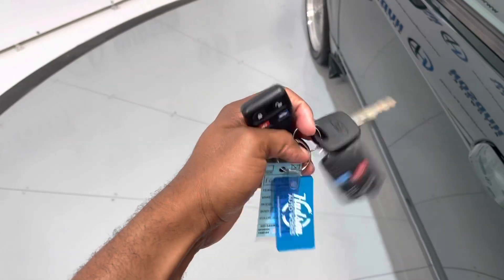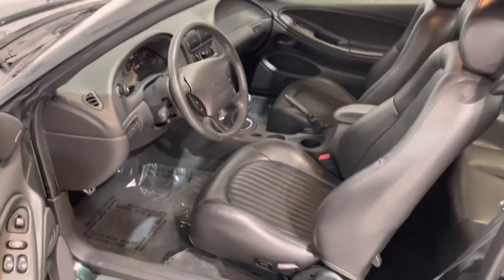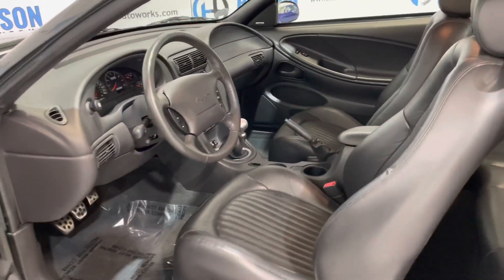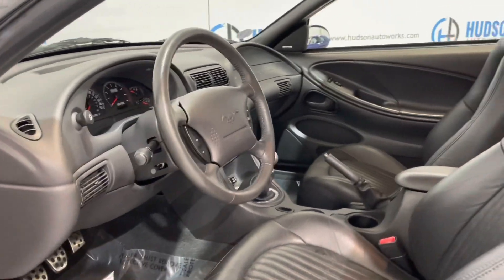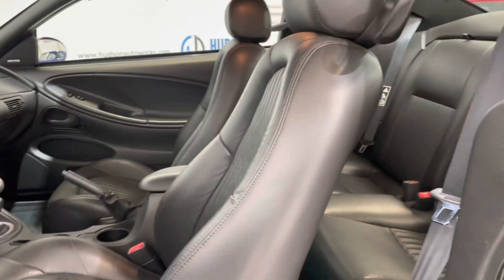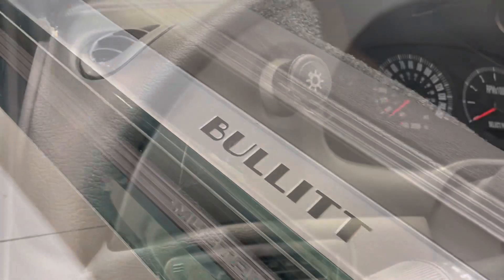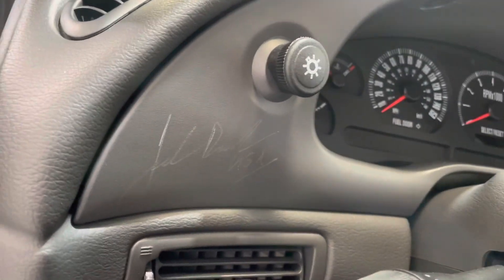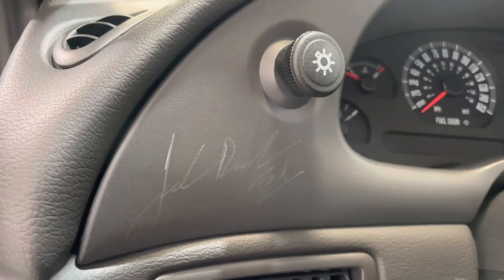You do have keyless entry with this Mustang, as well as two key fobs. Opening up to a pristine leather interior. It also has the signature of legendary engineer Jack Roush inside.